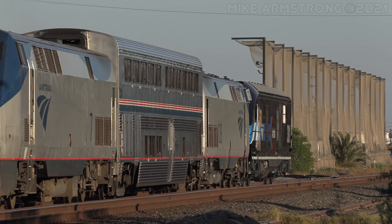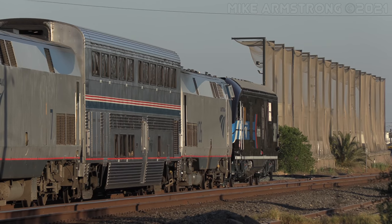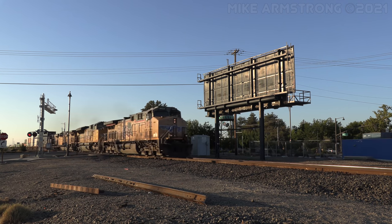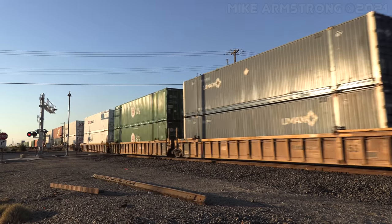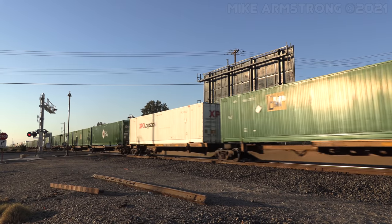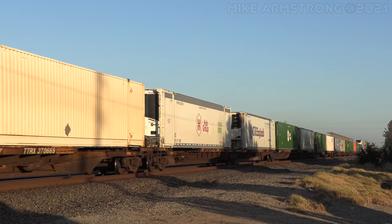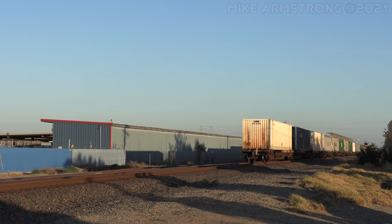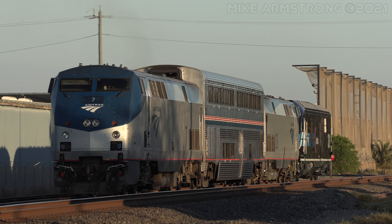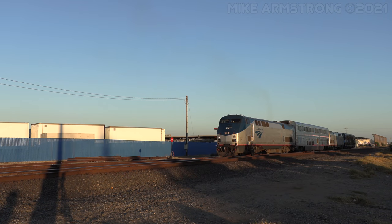Now running as Amtrak train number 960, the special move came to a stop just short of the main line. The reason why soon became evident as a high priority Union Pacific intermodal train came flying by heading south.